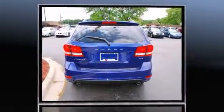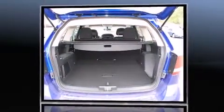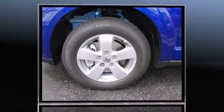Top features include a split folding rear seat, delay off headlights, front and rear reading lights, adjustable headrests in all seating positions, speed sensitive wipers, heated door mirrors, and air conditioning.